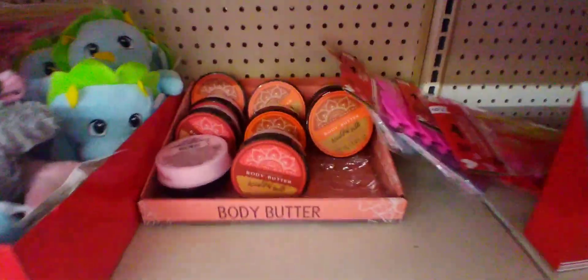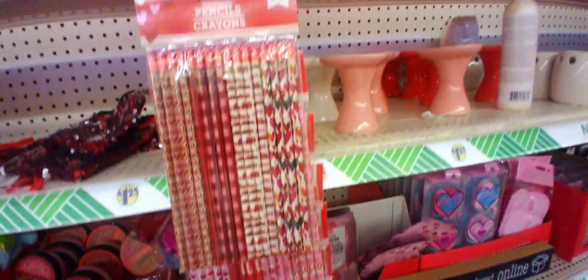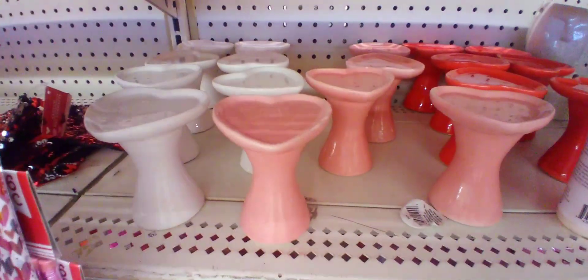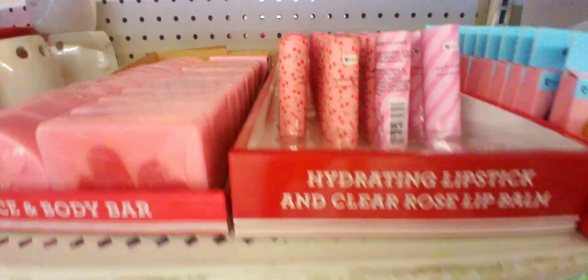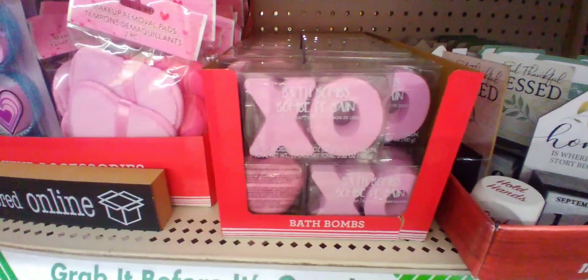I'm trying to show you the different scents they had. And more of those pencils for school with different designs. And they had those eye hot and cold pads. And they had these heart cake stands, which I absolutely love. And different little soaps if you wanted to put them in your bathroom. And lip balms in the gift area, and little mini calendars, and bath bombs.